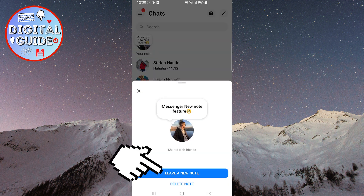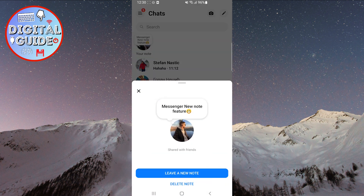When you click on it, you can leave a new note or delete an existing one. Please note that your friends can only see your note for 24 hours, and people won't receive a notification when you share a new note.